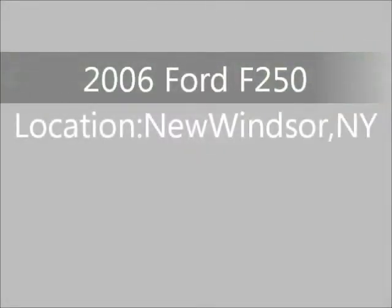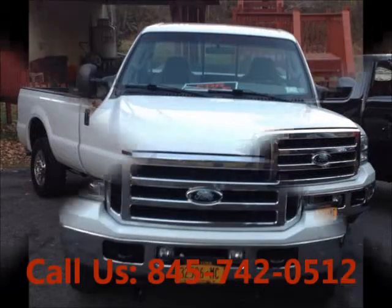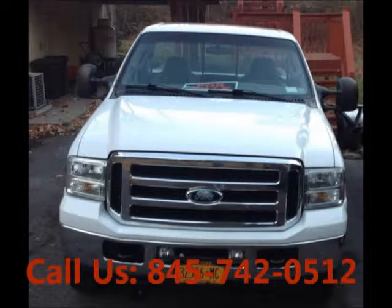Welcome to United Car Exchange. 2006 Ford F-250 truck, exterior color white and interior color gray, two door, power windows, engine eight cylinder, automatic transmission, fuel diesel.